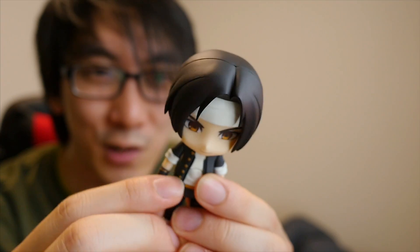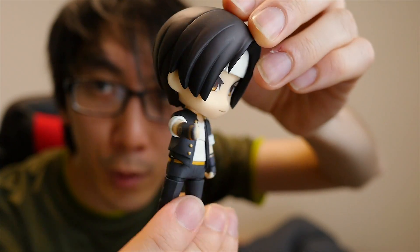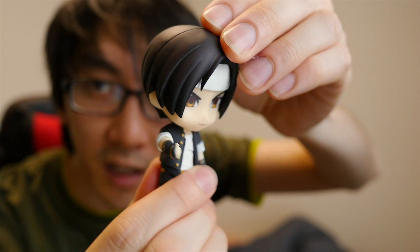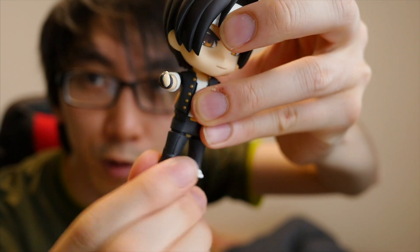But when he becomes this Nendoroid, he's like super cute. And actually this Nendoroid has a lot more points of articulation than I was expecting. He rotates at his neck, he rotates at the waist, you can even move the legs — you can rotate the legs a little bit. Oh, he's got a separate hand, so this is a hand just for fire.